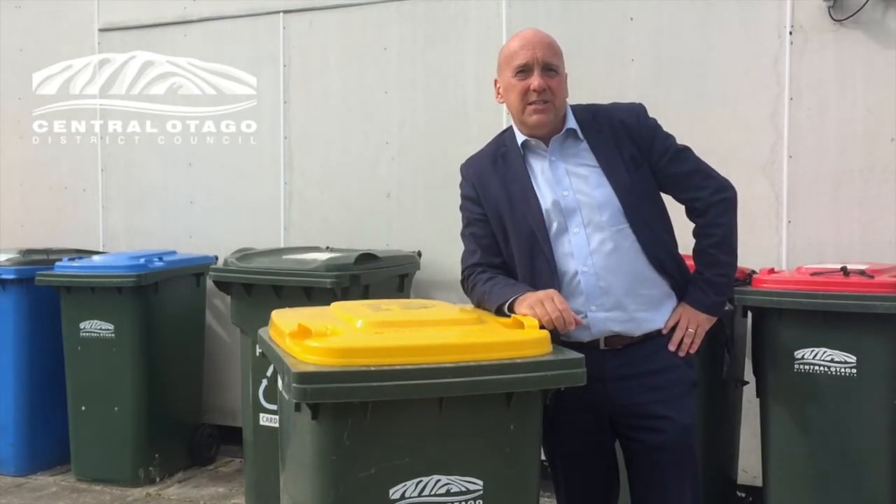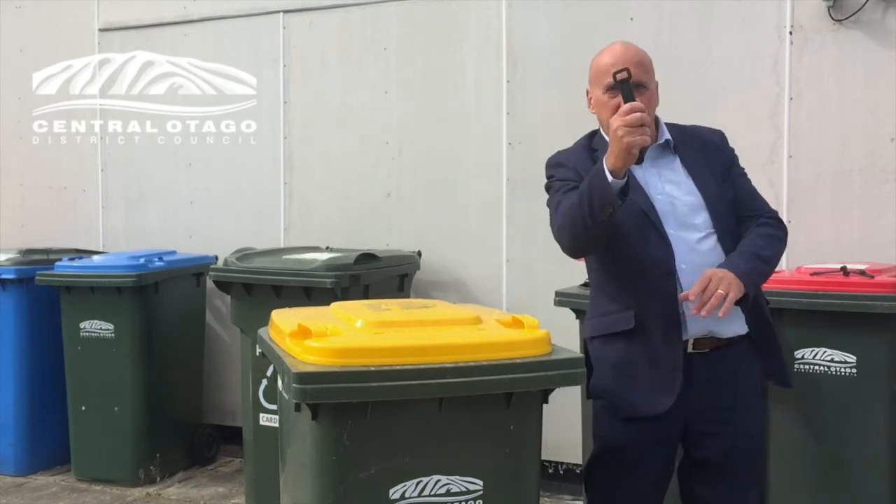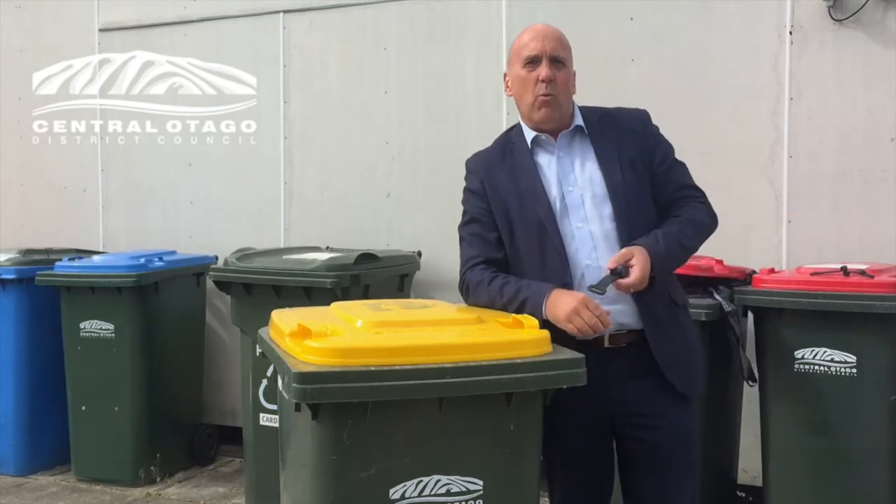Well the cunning team at Waste Minimisation at the CODC have got into a great new product that's going to solve all our problems, and here it is. It is called the Safe Bin Waste Lid Latch,